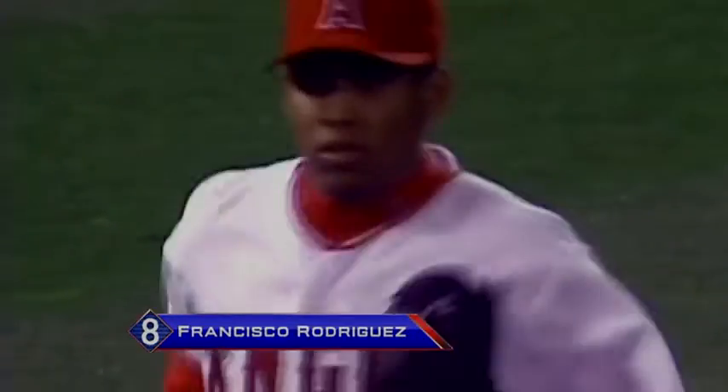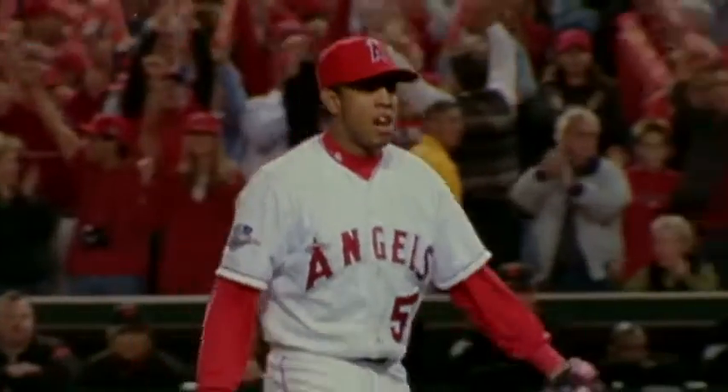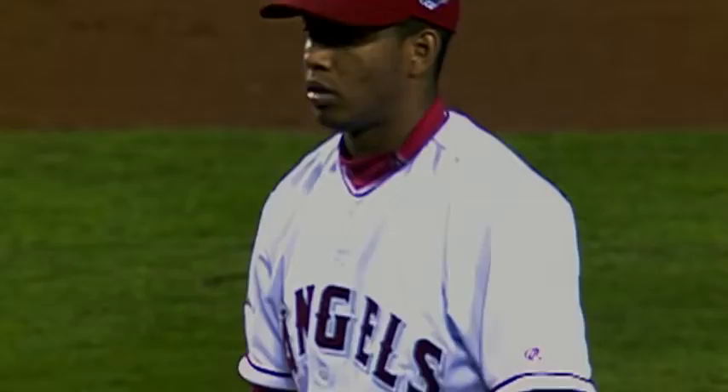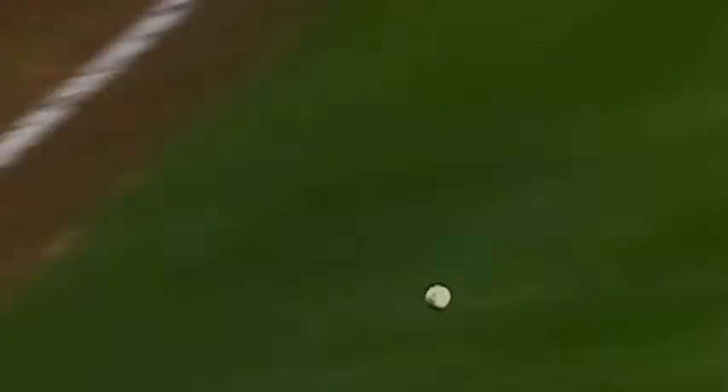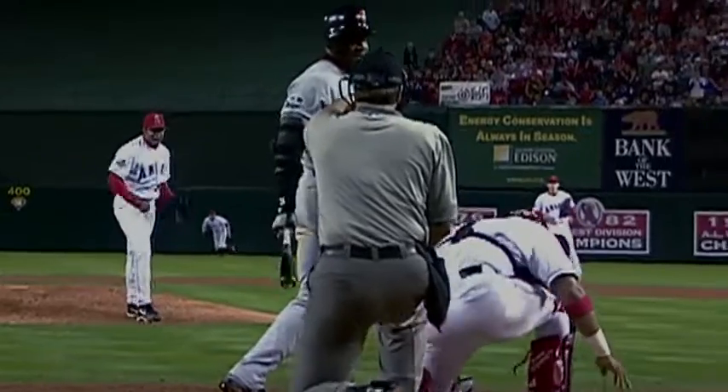In September of 2002, the Angels called Francisco Rodriguez up to the majors. Rarely have we seen a pitcher's slider make such an immediate impact. Rodriguez spun around on the mound and threw his fist into the air. He was only 20 years old, but he threw like a grizzled vet. He won five games that year, including one in the World Series. He came in and faced veteran hitters, and they looked ridiculous. Slider struck him out!